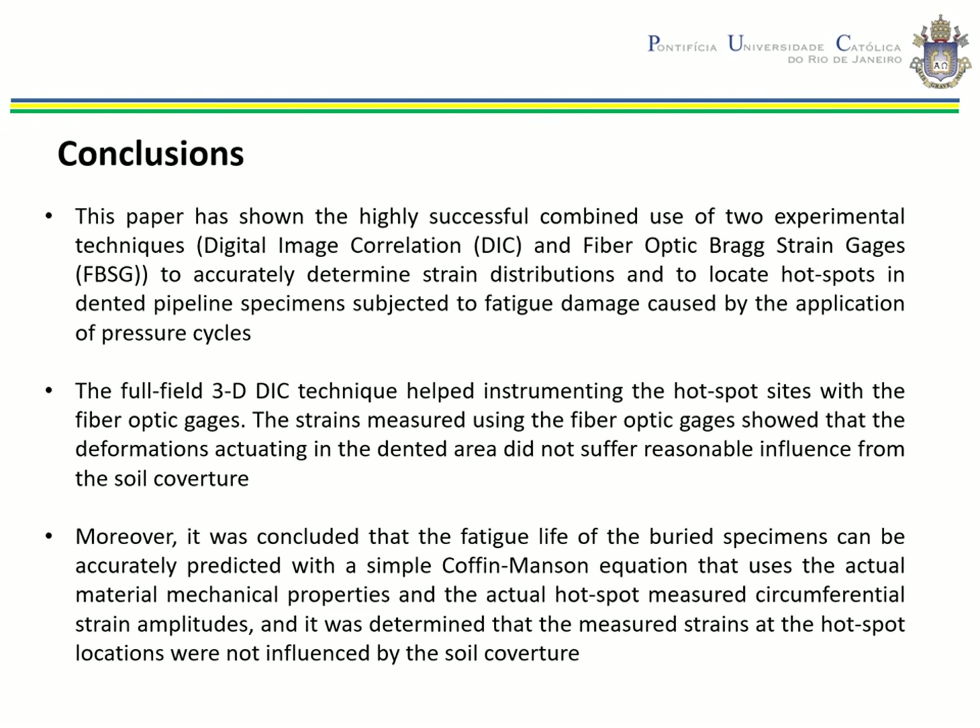This work has shown the highly successful combined use of two experimental techniques — DIC and fiber optic strain gauges — to accurately determine strain distribution and locate hotspots in dented pipeline specimens subjected to fatigue damage caused by operational pressure cycles. The DIC technique helped instrument the hotspot sites with fiber optic strain gauges. The strain measured using the fiber optic gauges showed that the deformation acting in the dent area did not suffer a significant influence of soil restraint. It was concluded that the fatigue life of buried specimens can be accurately predicted by a Coffin-Manson equation using actual material properties and actual hotspot strain amplitudes. Thank you.